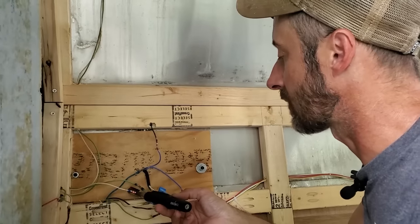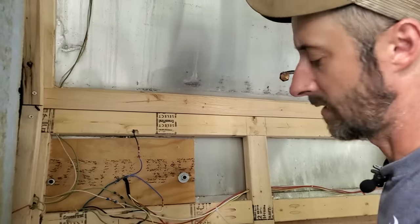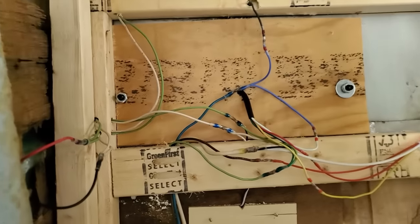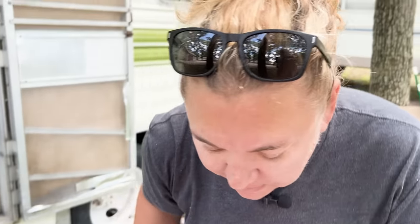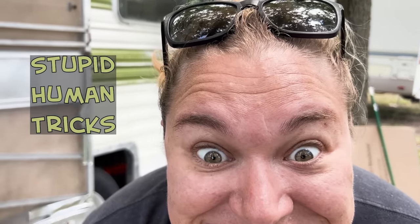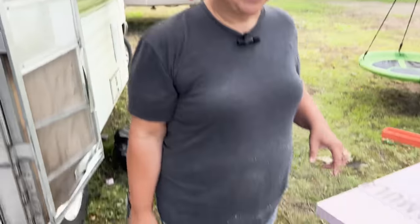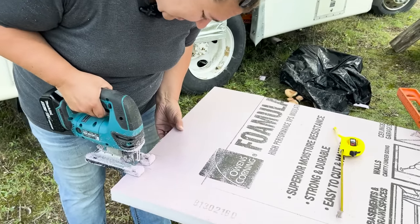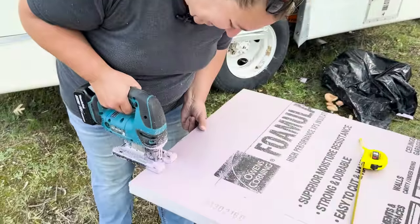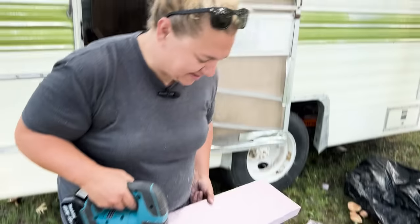Generally when you're making splices in wires, the more splices the better - that's what they say. I don't think that's true. Look at all these splices - there's a lot going on here. Saw horses are for losers - said nobody ever. I told her to go get the saw horses but she said trash can.